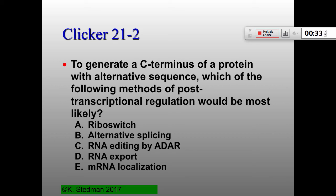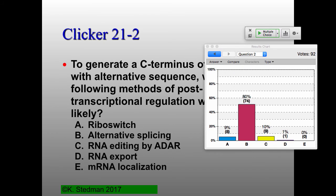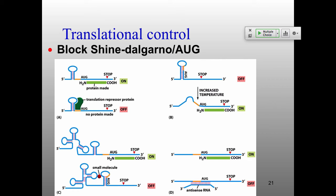We actually have an example of this when we talk about it. Alternative splicing — as in the B cells and antibody production example — is the answer.